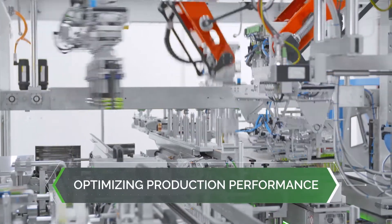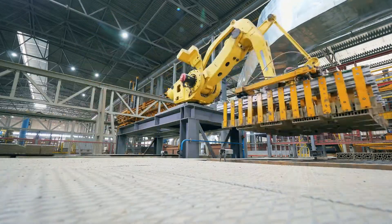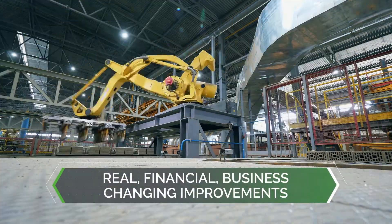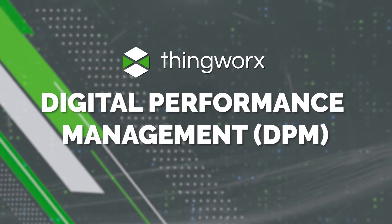Optimizing production performance is a continuous effort, and it all starts with the hardest part: finding the single constraint that a factory must focus on, with the critical few actions out of thousands of potential actions that will lead to real, financial, business-changing improvements. PTC's ThingWorx Digital Performance Management, or DPM, provides that focus in two ways.